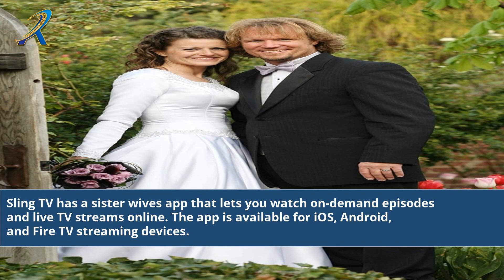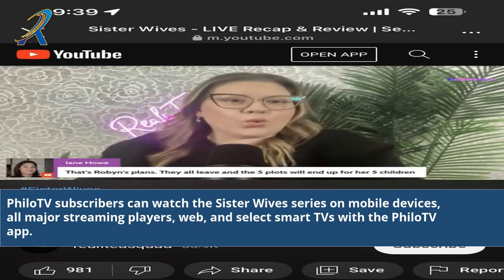The app is available for iOS, Android, and Fire TV streaming devices. FuboTV subscribers can watch the Sister Wives series on mobile devices, all major streaming players, web, and select smart TVs with the FuboTV app.